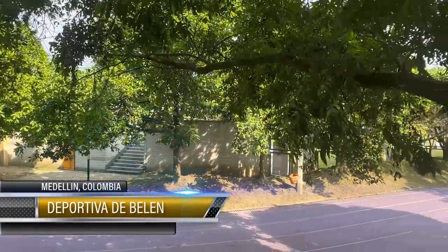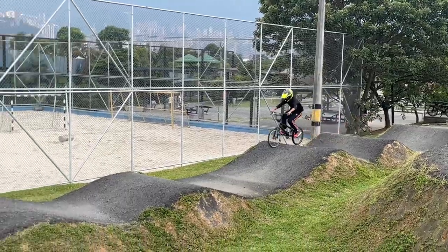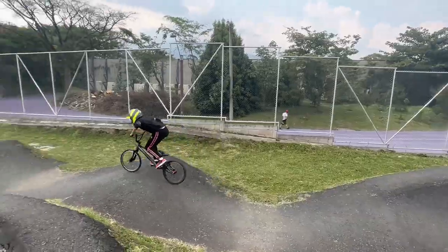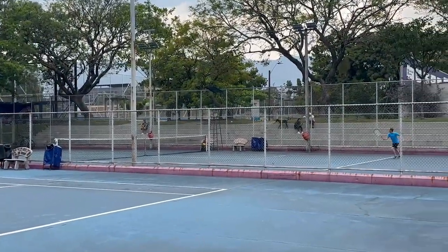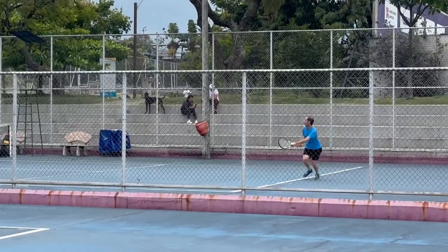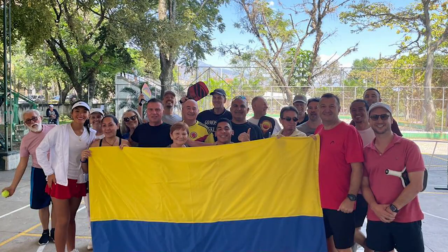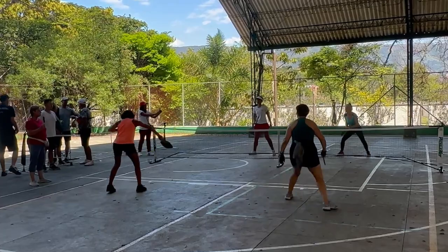Then we have Unidad Deportiva de Belén — locals call it Belén. It's a massive sports complex with nearly every sport you can think of. They've got four hard court tennis courts and use the Easy Concha phone app. It's also the home of Medellín Pickleball — check out my video on that. They meet several times a week and usually 30 to 50 players show up.